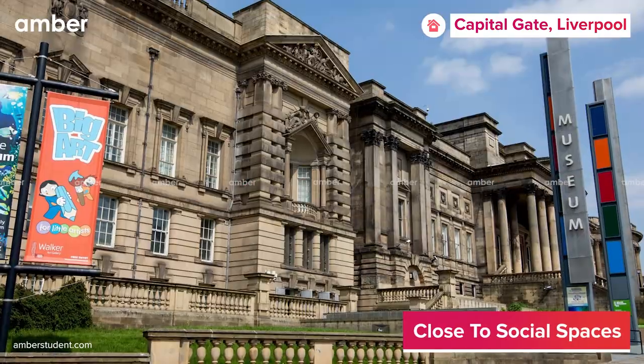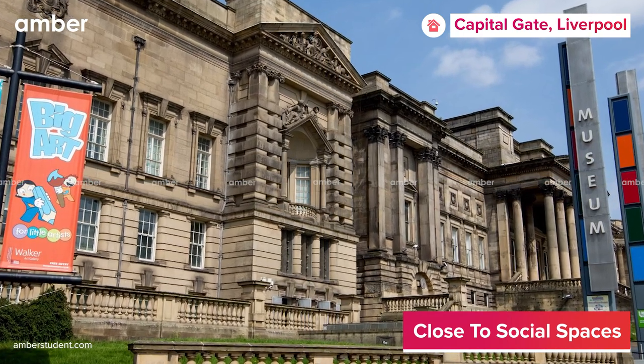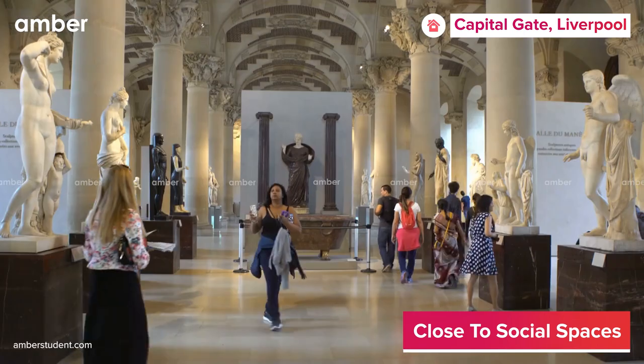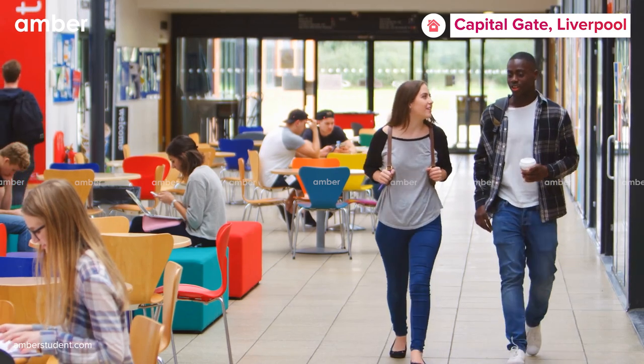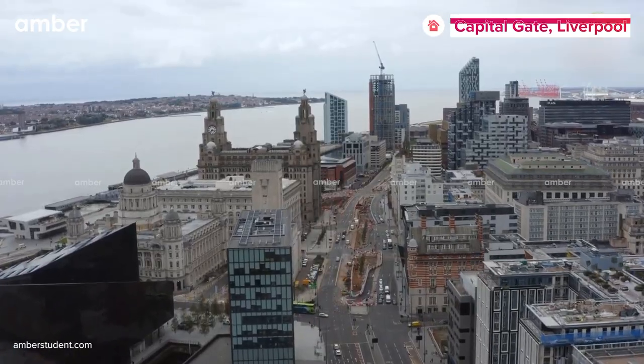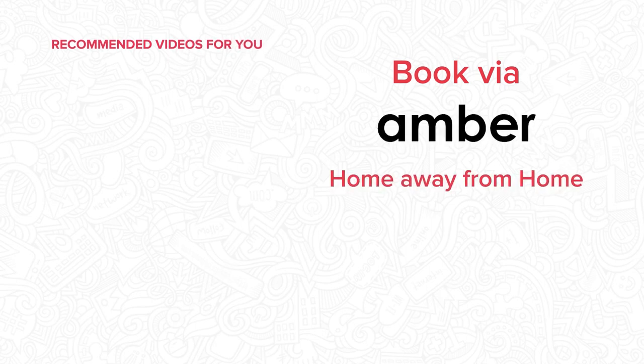For an added adventure, check out the World Museum and snap some Instagram worthy photos in its natural history, science, and cultural exhibits. Make the most of this splendid accommodation and get the best of what Liverpool has to offer. Book now at amberstudent.com.